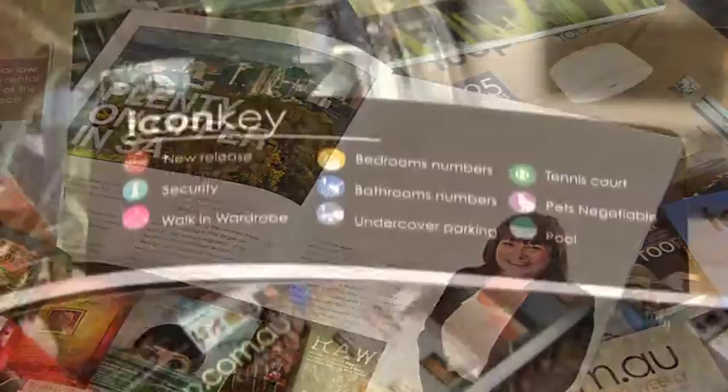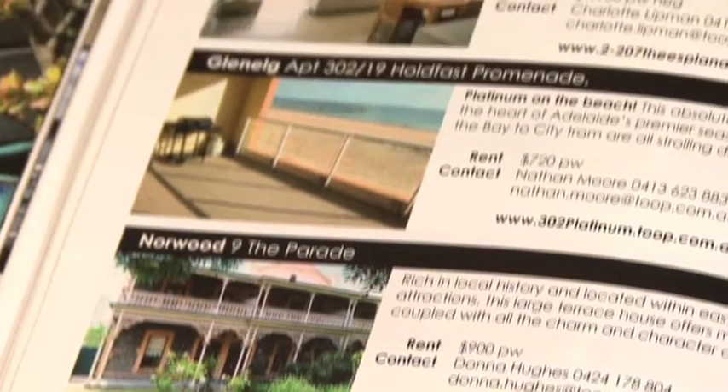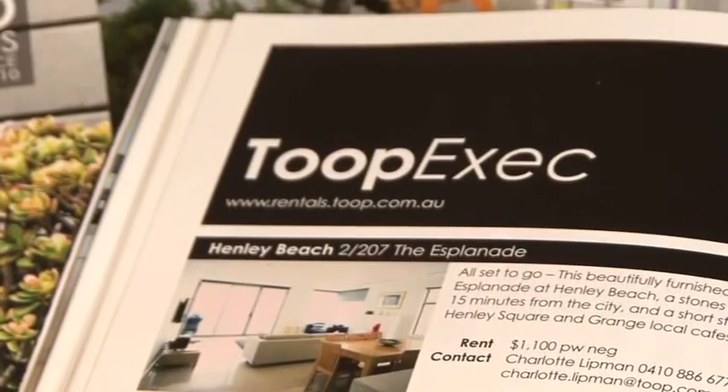And if you're looking for a home, in between properties at the rear of the book you'll find our rentals section. This covers all the rentals we have available from the affordable right up to the executive level.